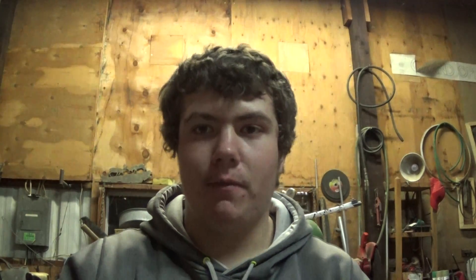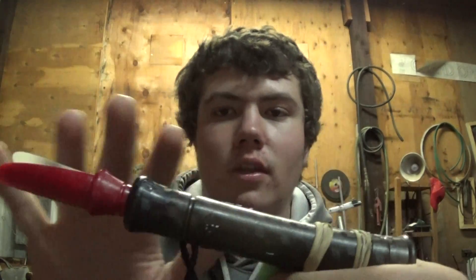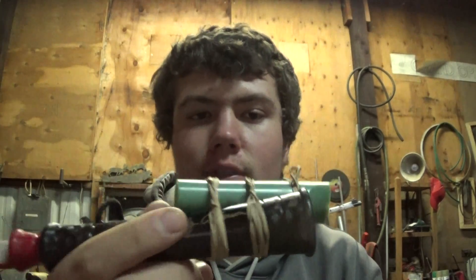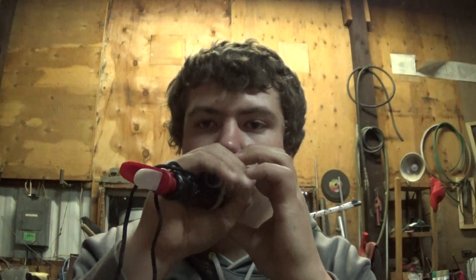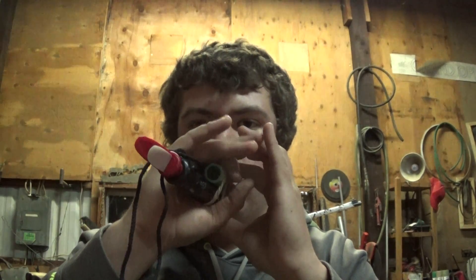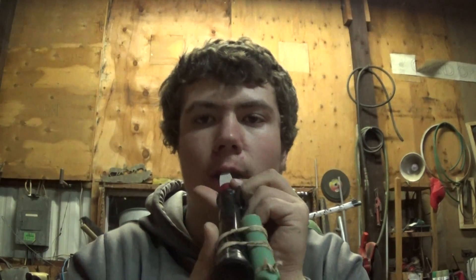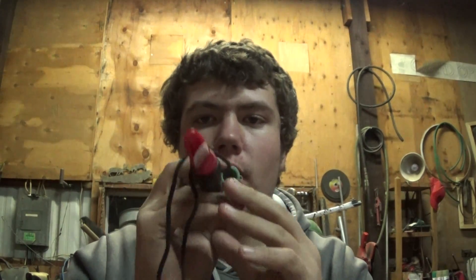You might be wondering what that green thing is hanging there with rubber bands. This is all that actually comes with the call, but I rubber-banded this little Circe Dying Rabbit call onto it, so I've got a dual system — I can howl right here and flip it around to use the Dying Rabbit. That way you're not fiddling around in your pockets or around your neck finding your other call. It's a great setup.